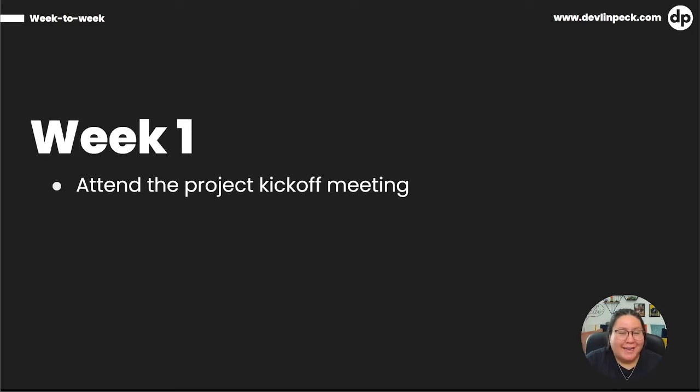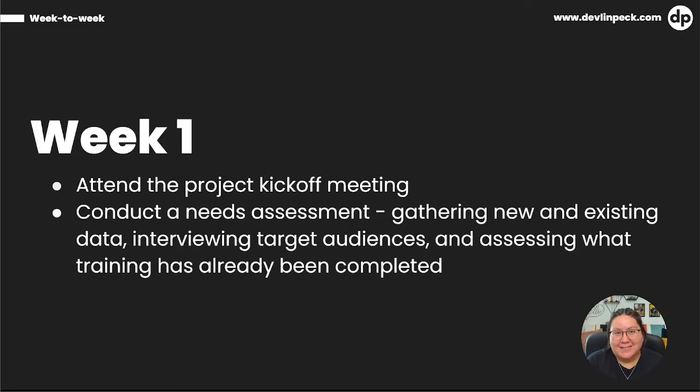At this kickoff meeting, Jesse meets with the project manager, the project owner, and a subject matter expert. Like any good instructional designer, Jesse doesn't just start developing a learning experience — they conduct a needs assessment. This needs assessment consists of gathering new and existing data, interviewing target audiences, and assessing what training has already been completed, all to figure out the root cause of the problem. If you want to know what questions to ask to find the true performance problem when you receive a training request, check out the last video on how to solve the most common instructional design problems.